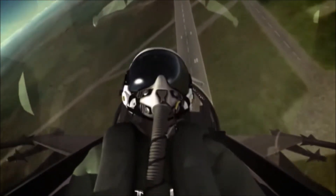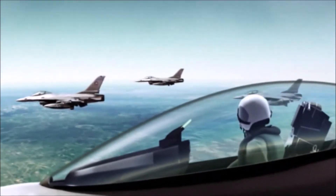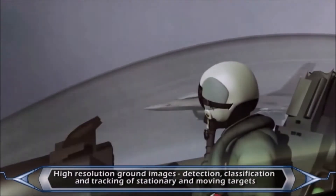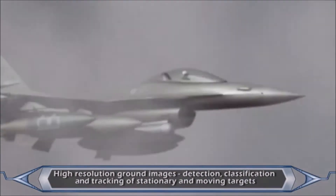Tiger formation, we are entering a cloudy area. Get ready for cloud cross formation. The RTP generates high-resolution images of the ground and performs detection, classification, and high-precision tracking of stationary and ground-moving targets.